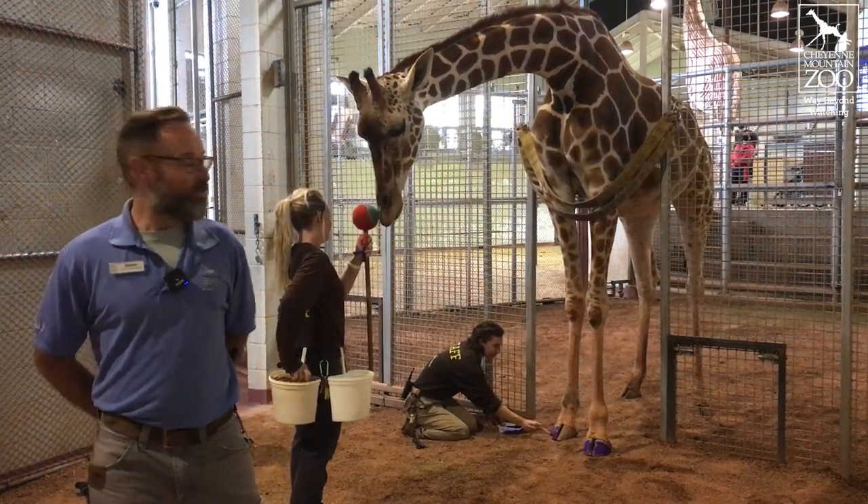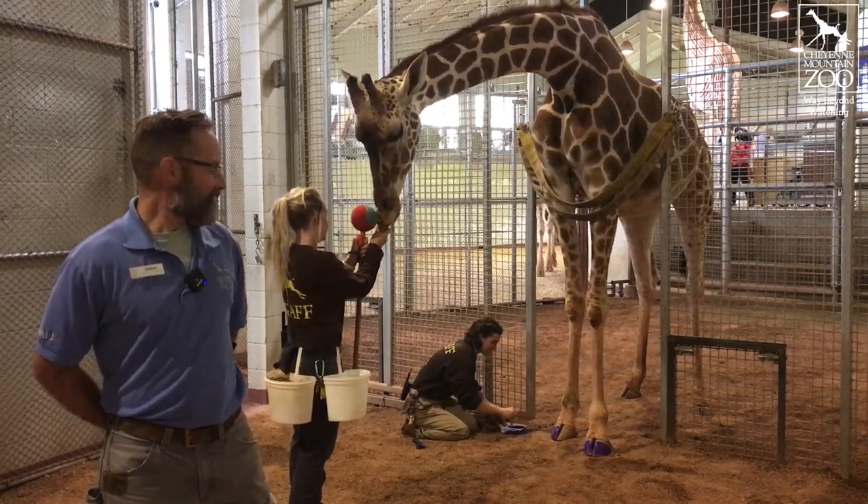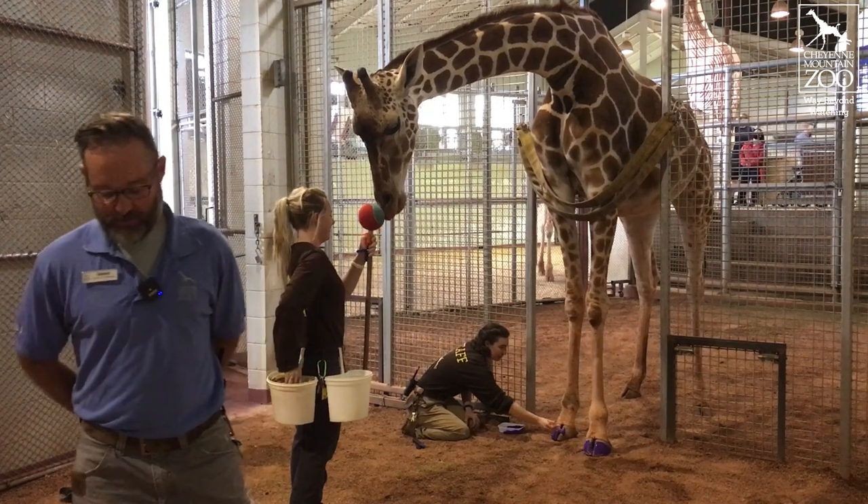After they get the colostrum, Bailey will then have milk production after that. We wanted to capture her visually differently from the other giraffe for you guys, so we added a little bit of purple paint.